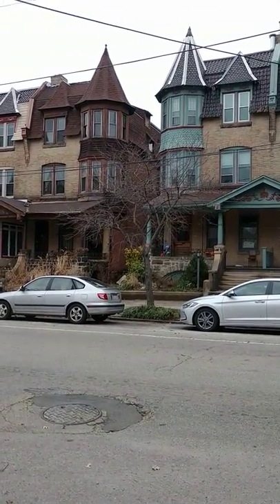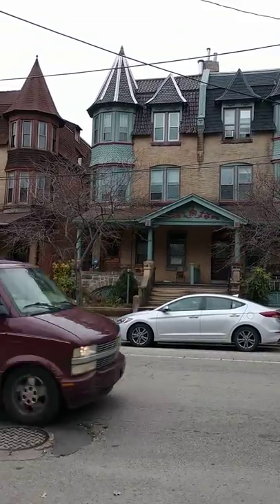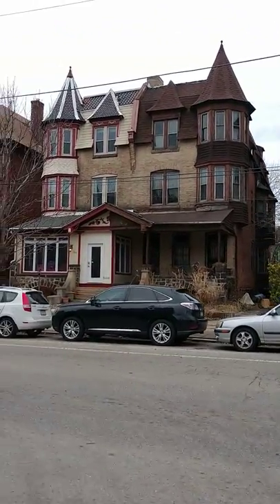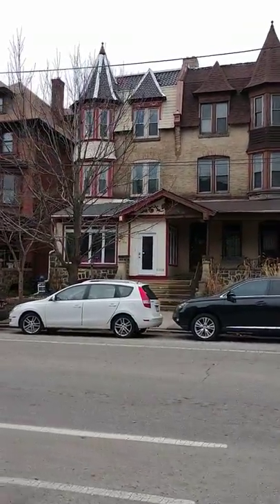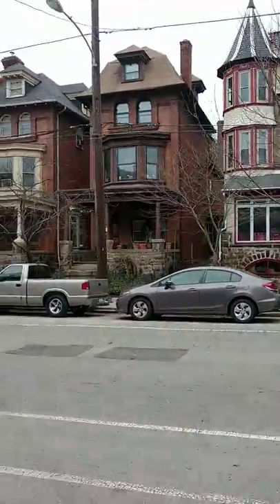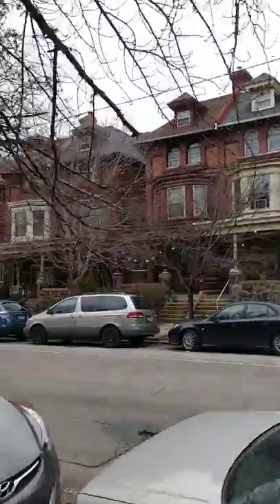Thanks for watching and tuning in. This is West Philly, on South 48th Street, and I am just showing you a few of these amazing big buildings. It's an unseasonably warm January day and I am just walking and waiting for my ride to come get me, but I wanted to show these beautiful houses.